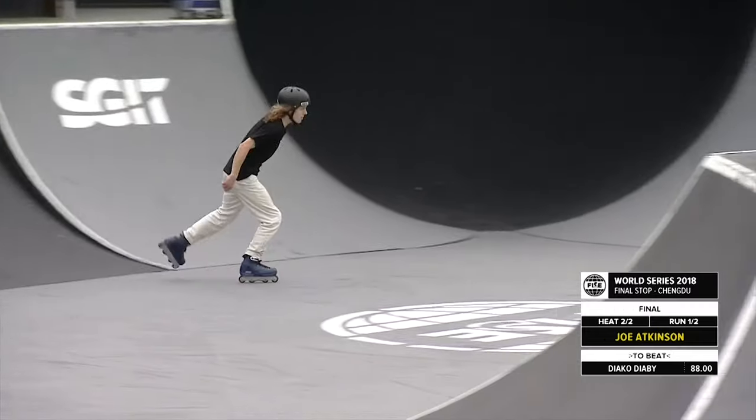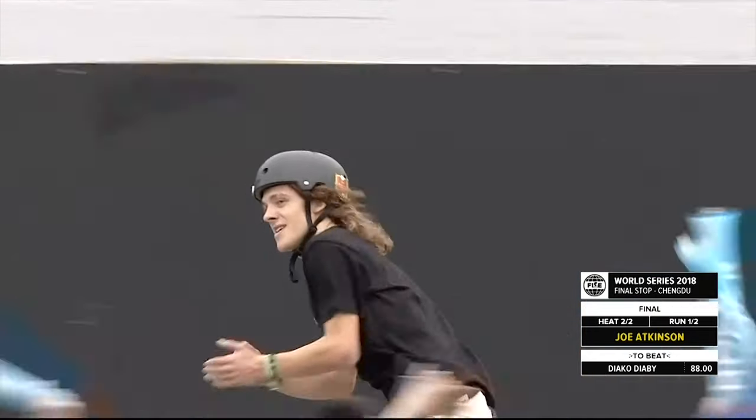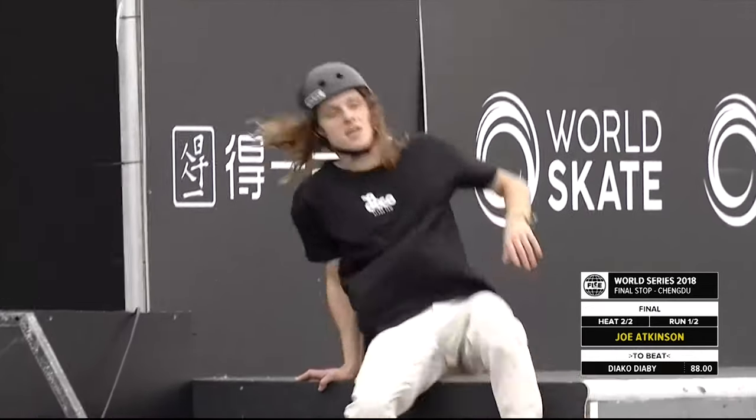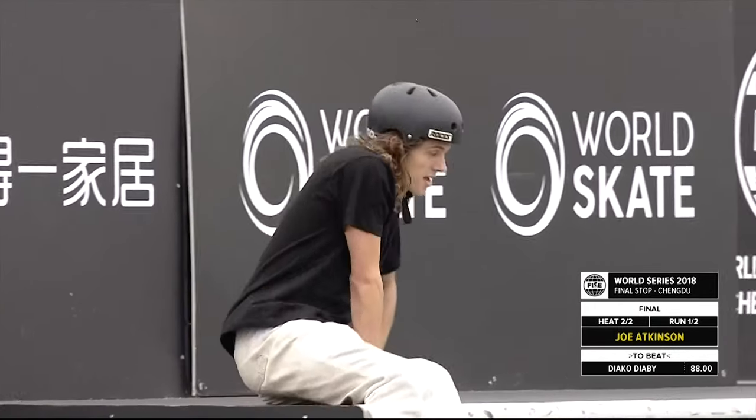I think it's safe to say he's one of the very best park riders to ever put a pair of skates on. That's a beautiful compliment and I would agree — I love watching Joe skate. I'm not sure if that was a posed move, he figured that one out.